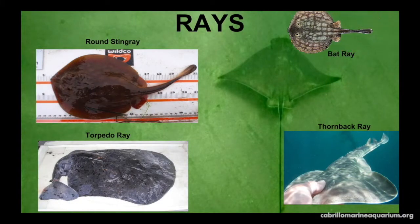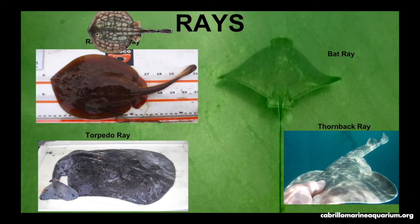Round rays and bat rays have stinging barbs and can be found in shallow water along the surf zone. You should always do the stingray shuffle when walking into the ocean. Thornback rays have thorns all along their back to protect them from potential predators. Torpedo rays use their modified kidneys to produce electricity to jolt their prey.